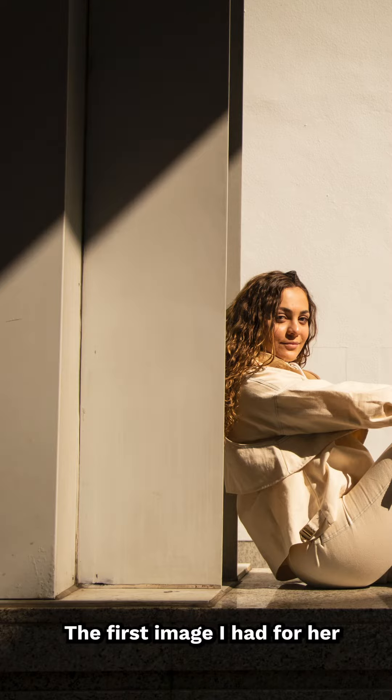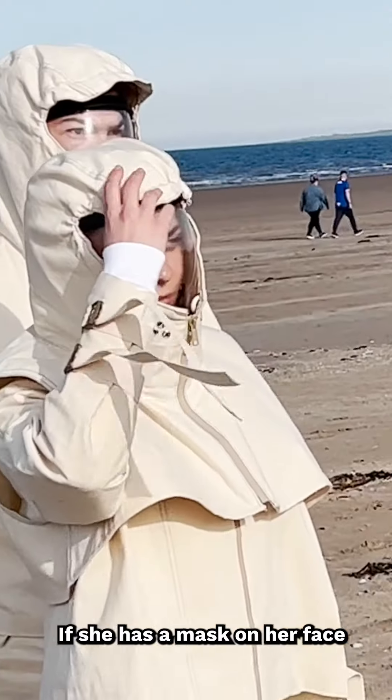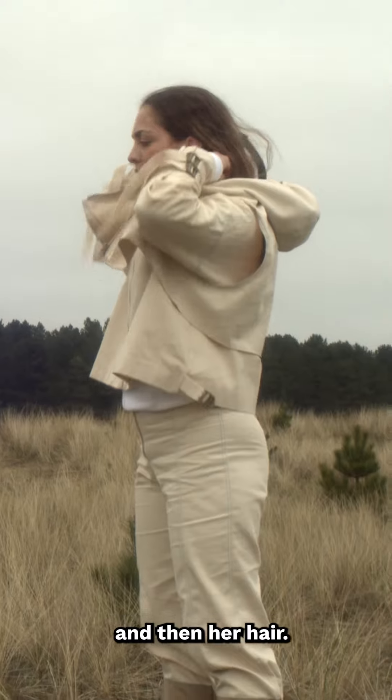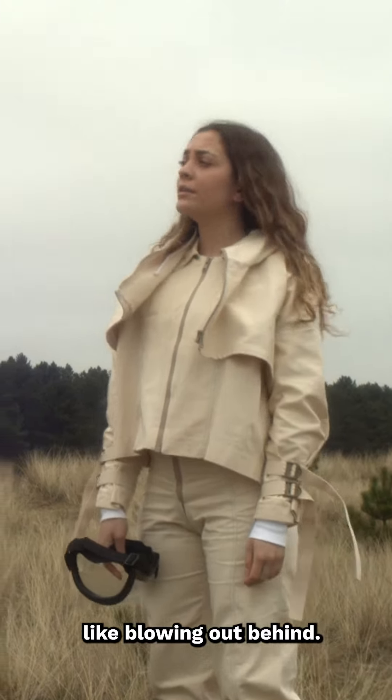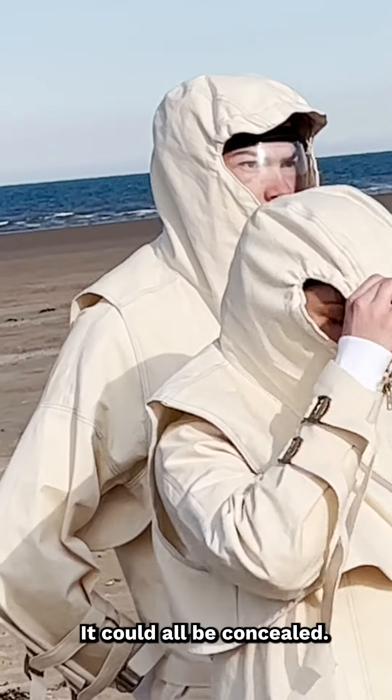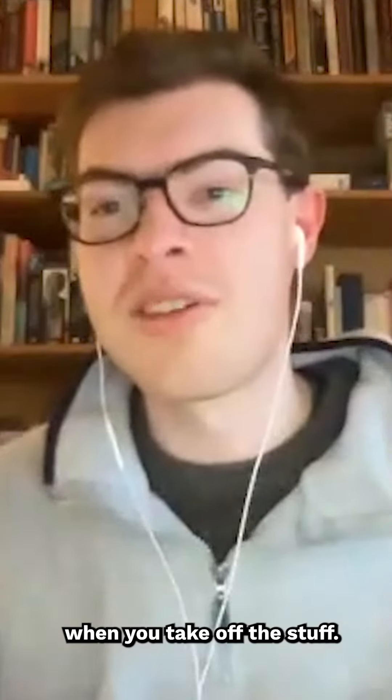The first image I had for her was long, curly hair. I thought it would look really cool on the beach if she has a mask on her face and then her hair is just glowing out behind. Also, if we have the hoods on, it could all be concealed. I think if it's all tight and straight, it's not as dramatic when you take off the stuff.